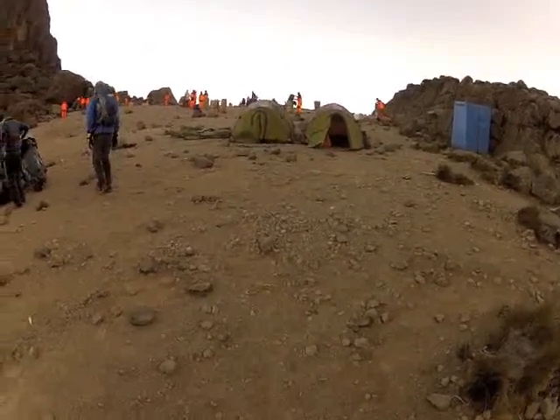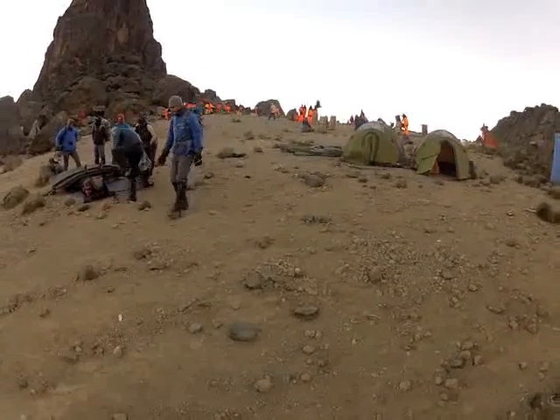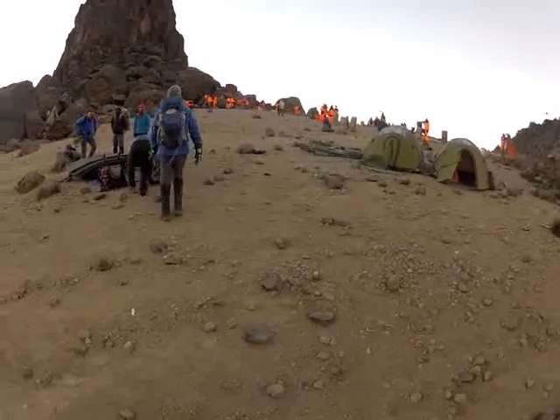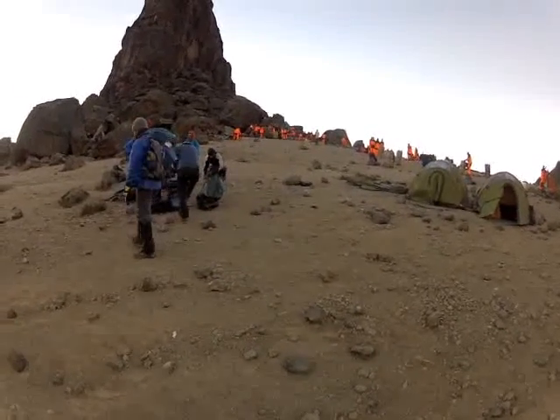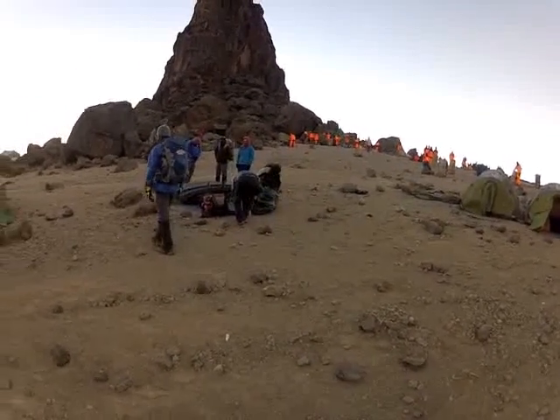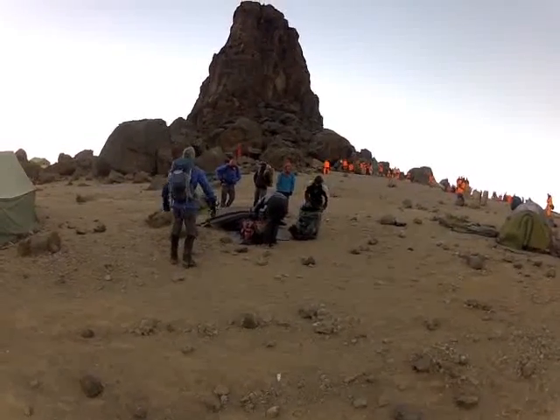Here we are about to leave Lava Tower camp. You can see the orange army up there — there are 18 tents of clients, so that's probably about 36. There are 100 porters and they talked well into the night last night and started banging pots around quite early as well.